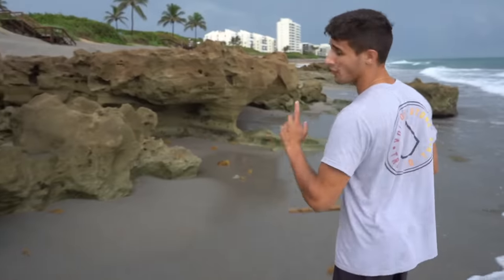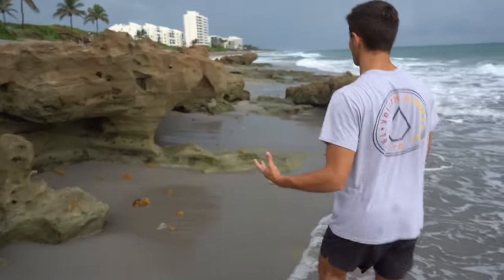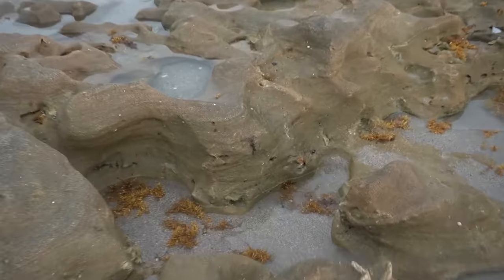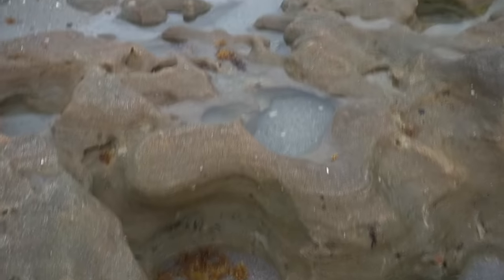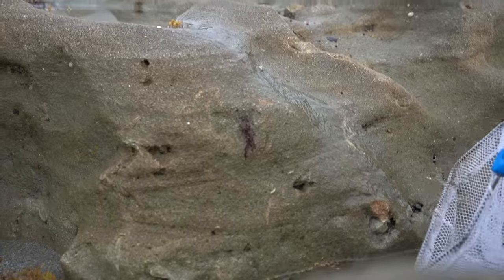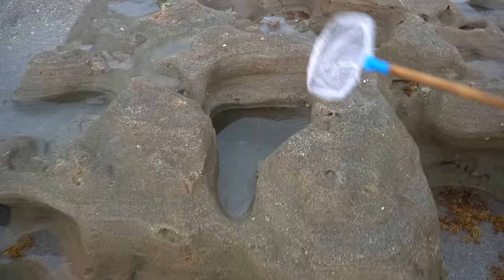If you guys don't remember, last time we did the tide pooling here we found a massive lionfish and a whole bunch of other invertebrates — if you haven't seen that video, go check it out, it was honestly insane. What is that? Oh look at that — that's the water flowing out. That is sick, as natural as it gets: water flowing out of one tide pool into this tide pool. Look how deep this one is over here, that's a deep tide pool.